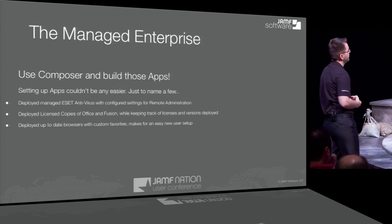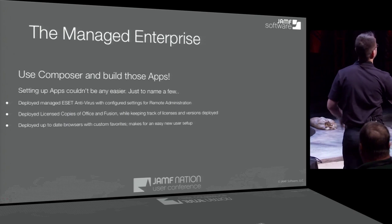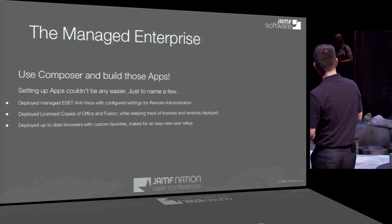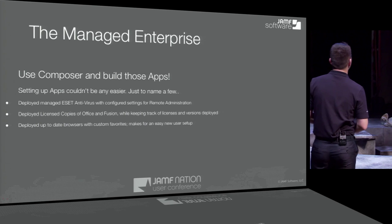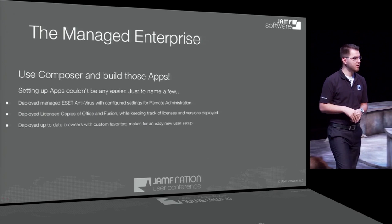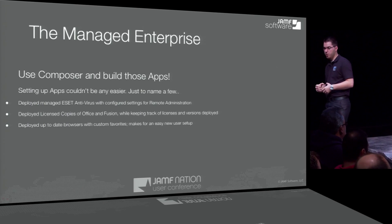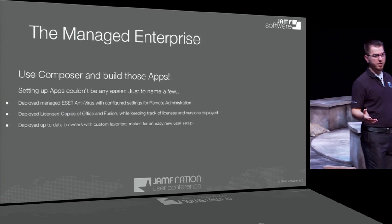We started getting apps out there. First we set up managed antivirus software — before, we were just handing out antivirus software to people and giving them license keys, hoping they'd configure it correctly. Now we can manage all settings and have different profiles for different parts of the company. We can deploy licensed copies of Office — now we can keep track of licensing, so when Microsoft calls, we can tell them exactly how many we have of each version. Up-to-date browsers are really handy for onboarding new people — you can give them all their websites and helpful resources at their fingertips.